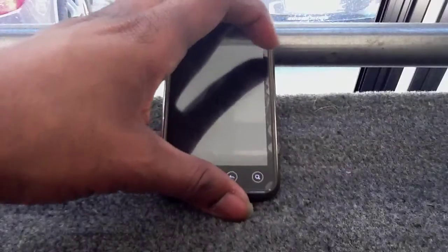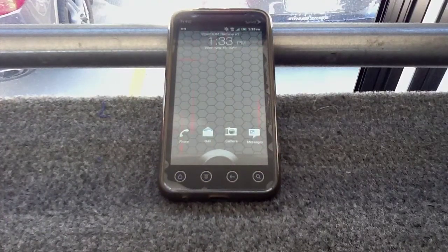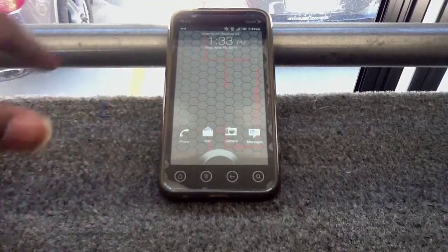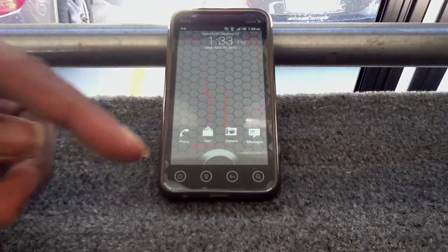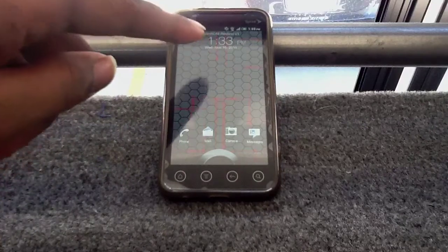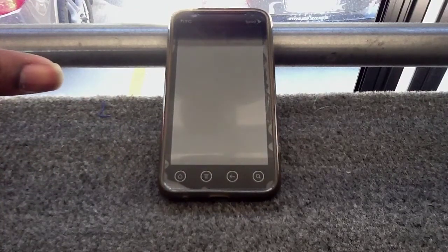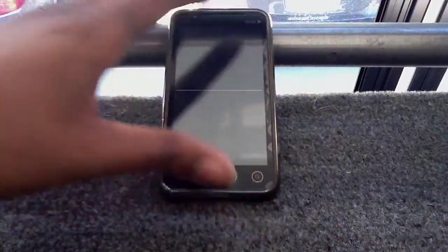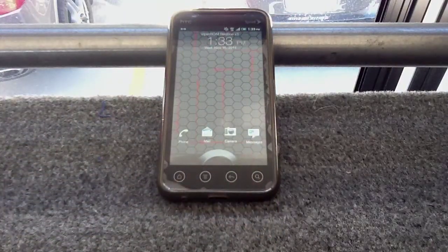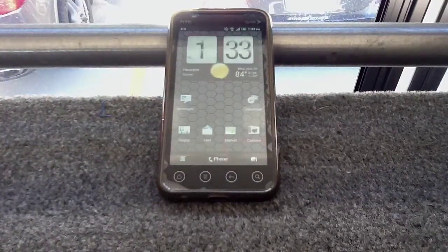Hey, what's up y'all, this is Sheltoe Diggs back again with another ROM review. You can see the red lines flying across the screen, or see the name in the description — we're running the Viper ROM Redline Volume 1 today. Basically it's a stock feel with an overclock background, so you get that speed and usability.